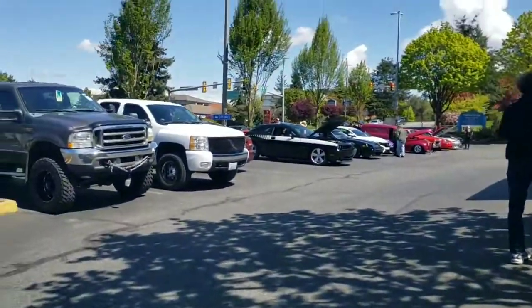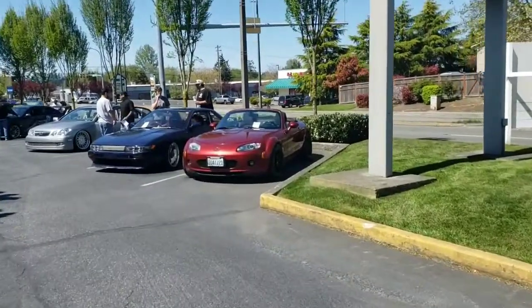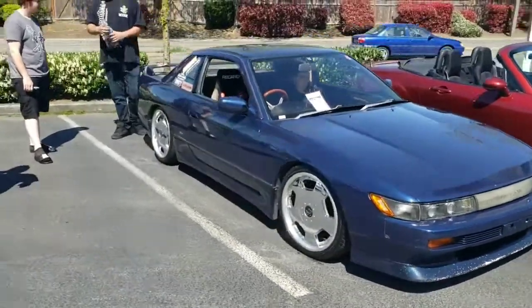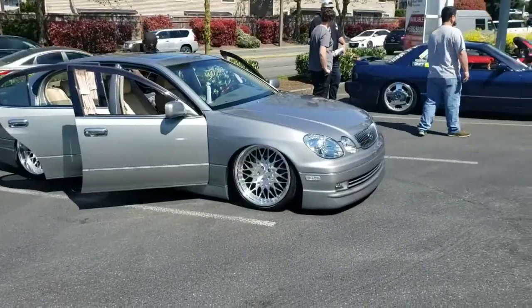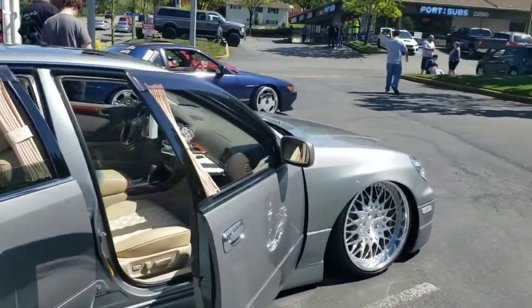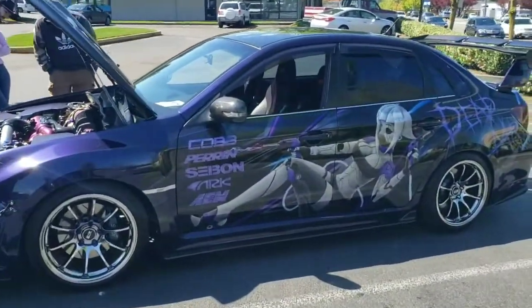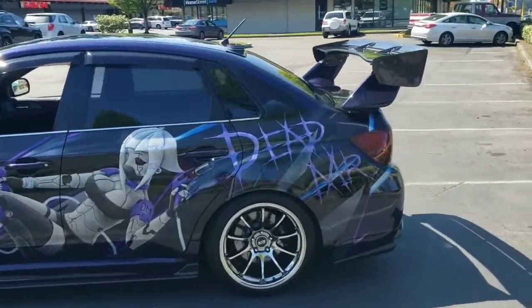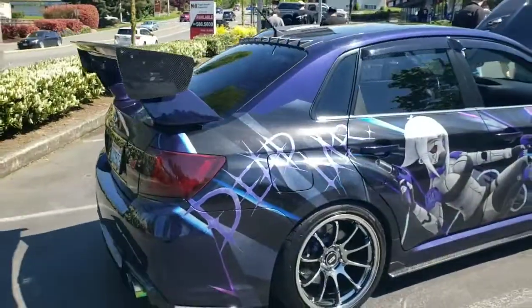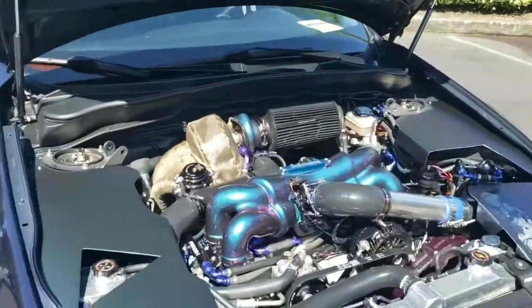Alright, so we got a few more cars that are slowly showing up — figured I'd walk around. There's my NC.